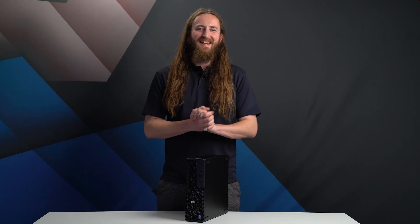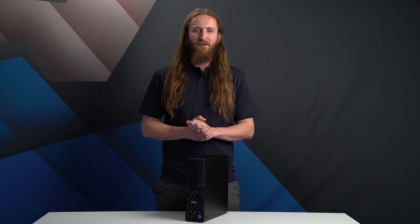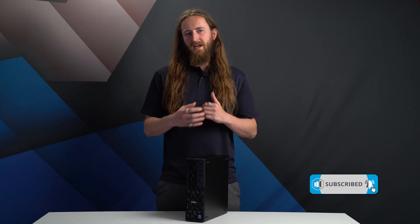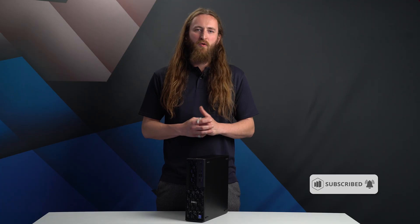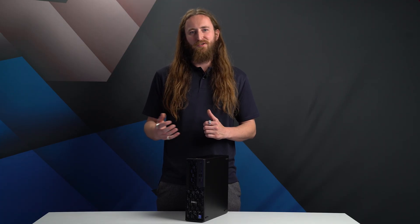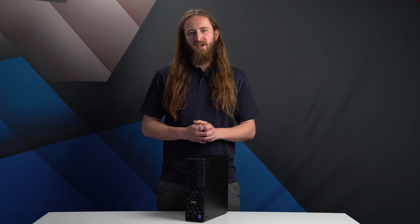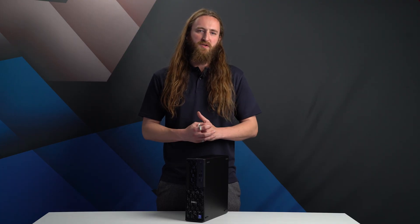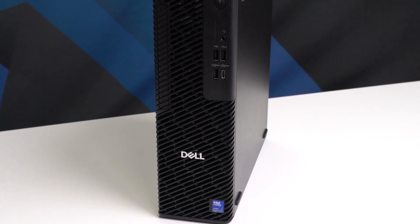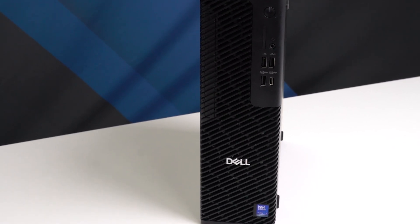Comparing this against the smaller Dell Pro Max Micro, the main differences are support for up to 128 gigabytes of ECC RAM rather than 64 gigabytes, and an additional SSD drive supporting up to three drives for a total of 12 terabytes of storage.